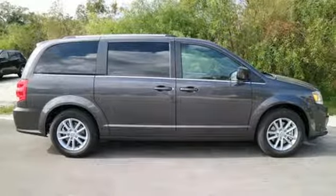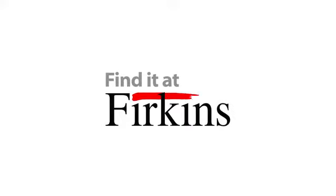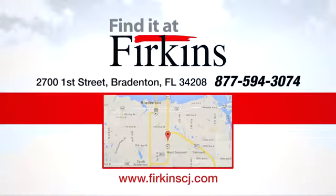It's time for this Grand Caravan — take it for a test ride today. Find it at Perkins. Come see us today. We're located between the Red Barn Flea Market and the DeSoto Mall on 1st Street.